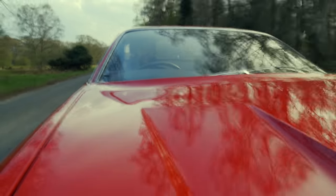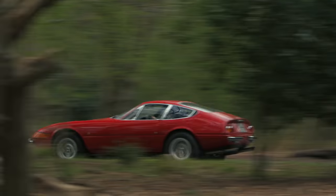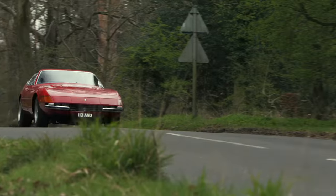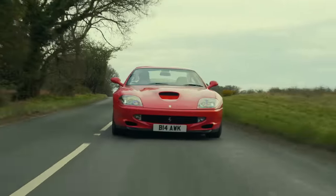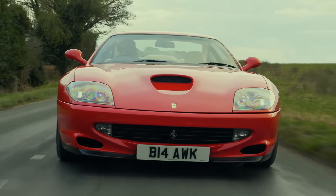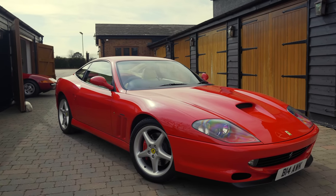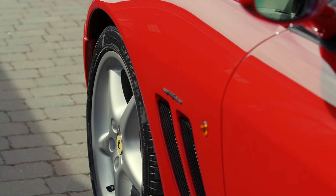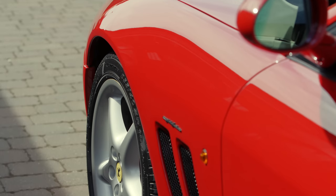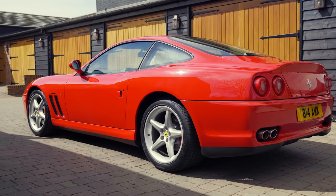In the last video I had my first ever drive in a Ferrari 365 GTB4, better known as a Daytona. If you haven't seen that film, then just click on the link in the description below. In this video, also with the help of Bell Sport and Classic, I'm going to have my first taste of a 550 Maranello, a car that arrived 23 years after the last 365 GTB4 rolled off the production line, but was nonetheless its direct successor.